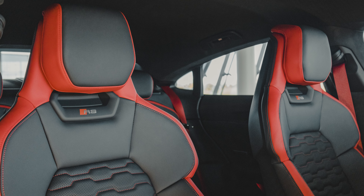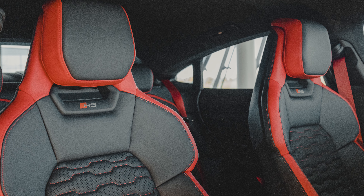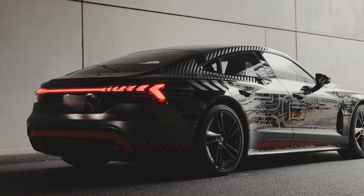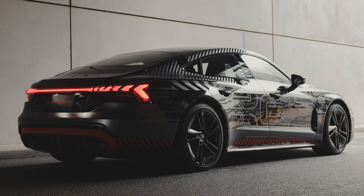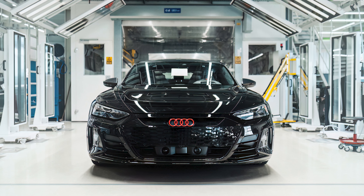Beyond that, Audi has tossed a ton of items at this, so you don't need to be checking the options boxes. The Nappa leather seating with honeycomb stitching is standard, as is 18-way adjustability with ventilation and massage for the front seats. Outside, this e-tron gets standard rear wheel steering, 21-inch black dial wheels, a carbon fiber roof, and carbon fiber on the mirror caps and door inlays. And peep those dope Audi Matrix laser lights, which are finally legal for use in the U.S. as of last year.